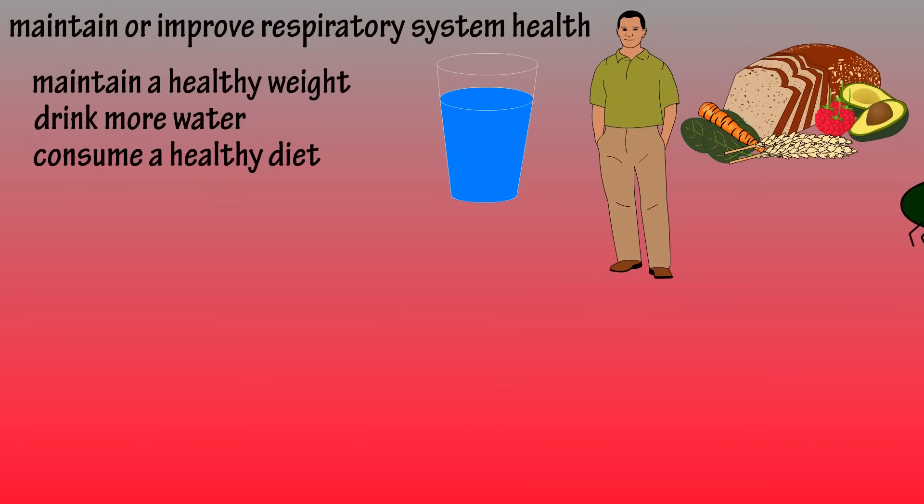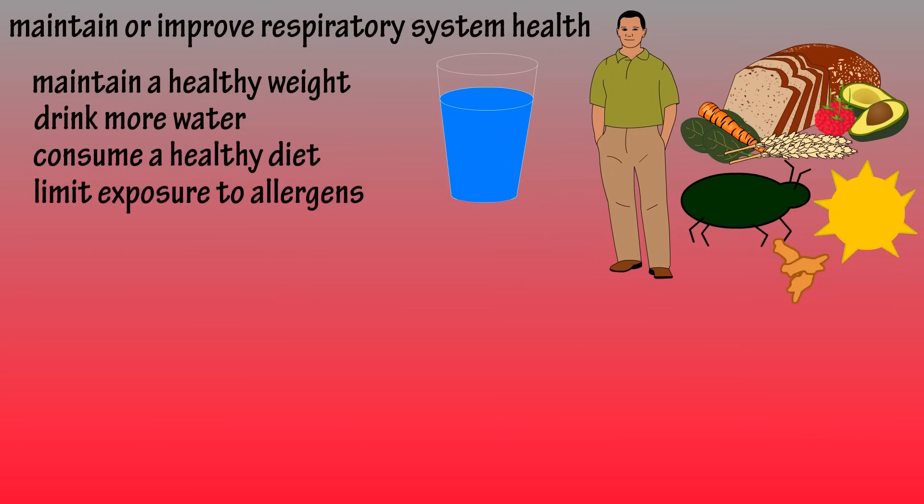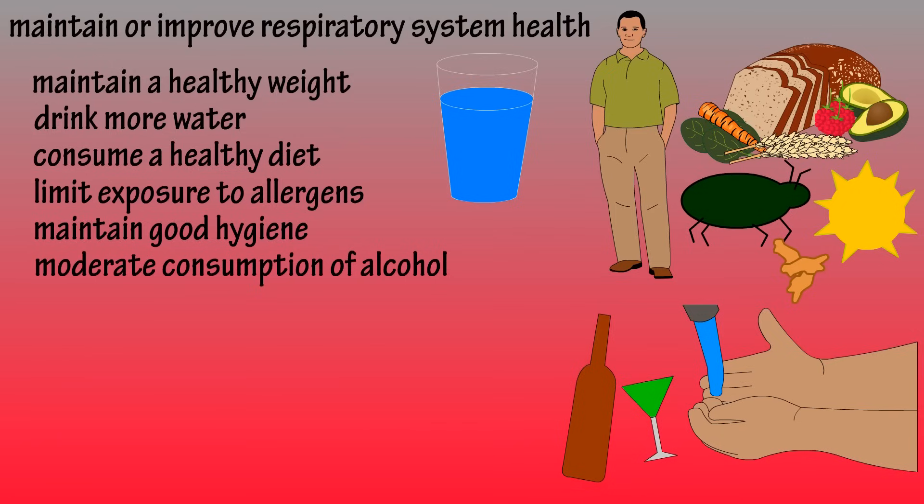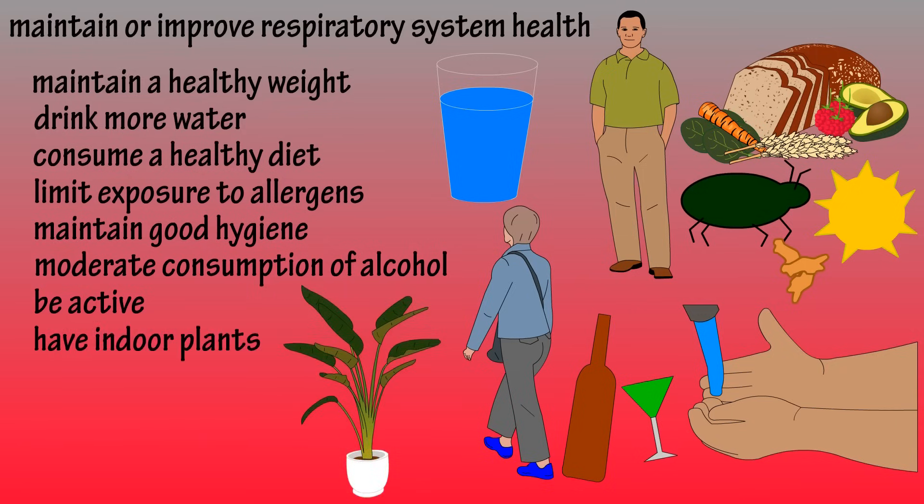Limit exposure to common allergens such as dust mites, pollen, and animal dander. Maintain good hygiene, as many respiratory viruses are transmitted because of bad hygiene and poor hand washing. Don't over-consume alcohol — it dehydrates the body and weakens the immune system. Get more active, as regular aerobic activity can help your respiratory system. Add indoor plants, which have been shown to help improve air quality.